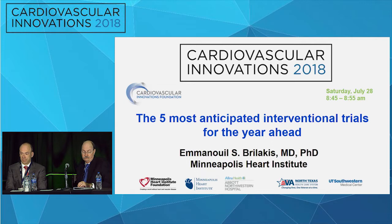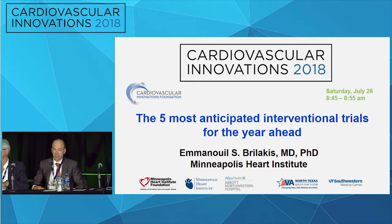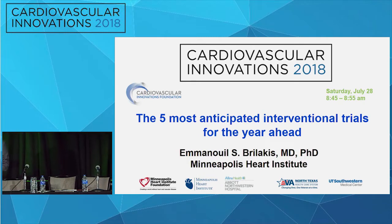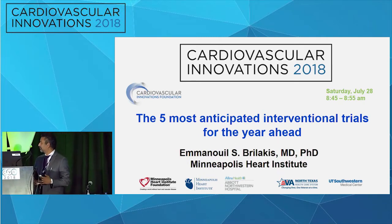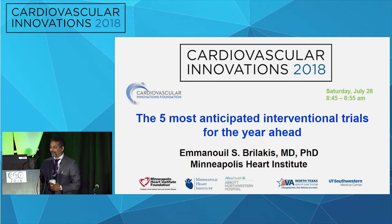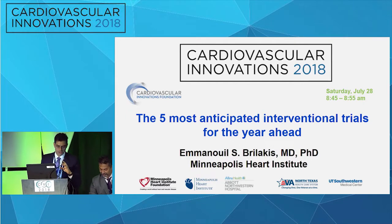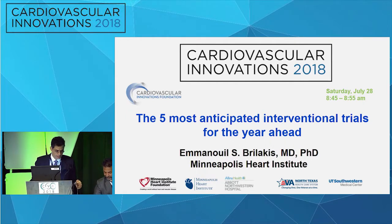It's my pleasure now to introduce Manos Brolakis, Professor Brolakis, who is at the Minneapolis Heart Institute. I want to commend you on an awesome meeting — this has been great. You're going to be talking with us about the five most anticipated interventional trials for the year ahead. Welcome, Manos. Thanks very much, Wayne. And thank you all — thanks for a great panel.